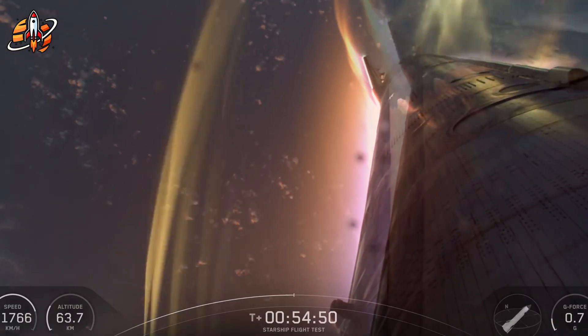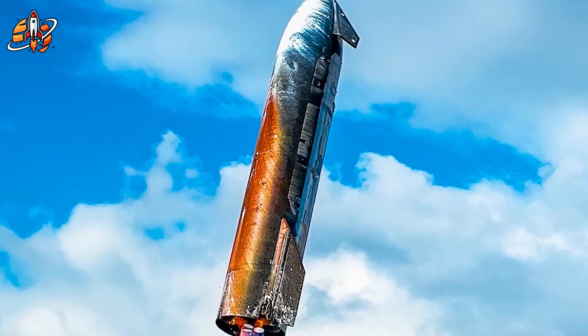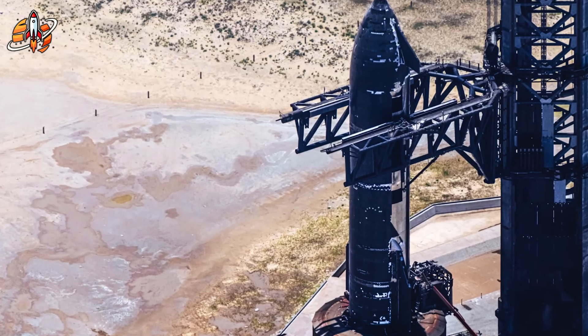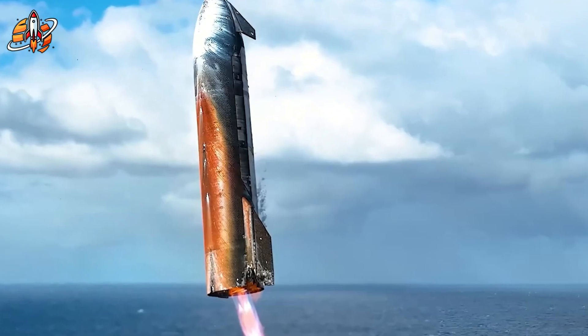August 26th — SpaceX's most critical moment. After three consecutive failures, Flight 10 wasn't just another test. It was make-or-break time. NASA's Artemis III mission, humanity's return to the Moon, hung in the balance. But while the world watched for explosions, SpaceX was conducting something far more revolutionary.